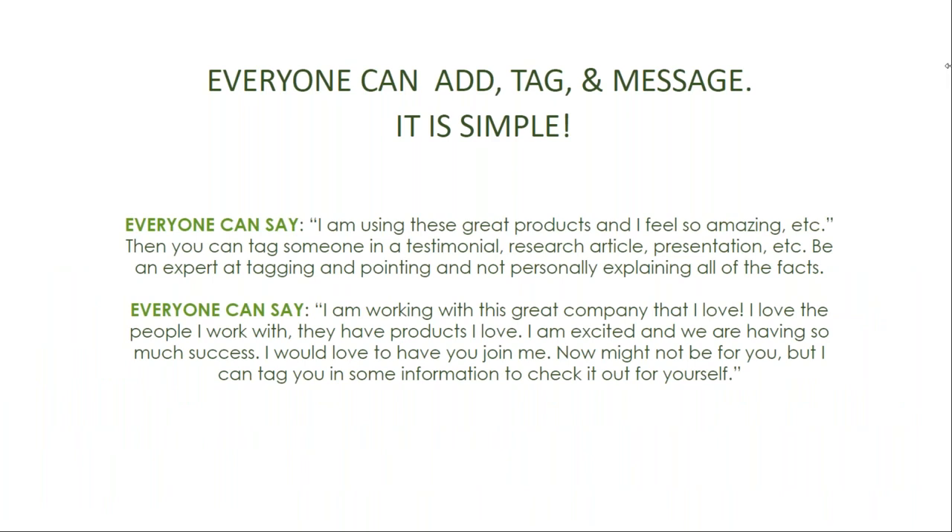Everyone can add, tag, and message — it's simple. It doesn't take special skills or knowledge to say, 'I'm using these great products and I feel amazing,' then tag someone in a testimonial, research article, or presentation. Or you could say, 'I'm working with this great company that I love. I love the people I work with and they have products that I love. I'm excited and we are having so much success — I would love to have you join me. It might not be for you, but I can tag you in some information and you can check it out for yourself.'